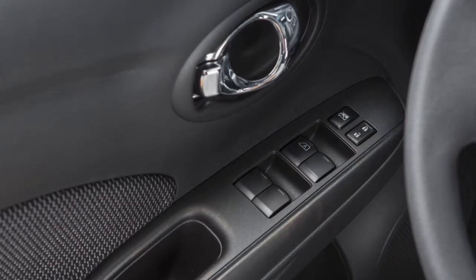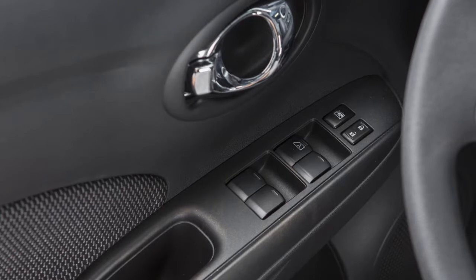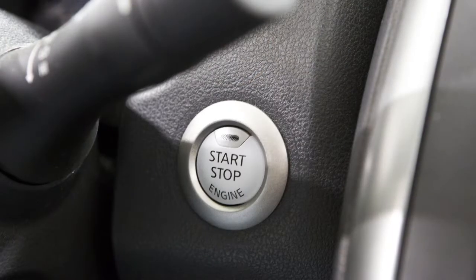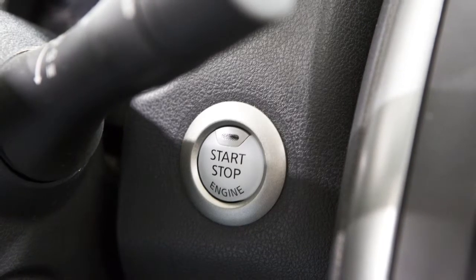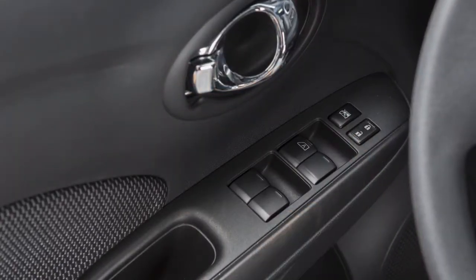Your vehicle is equipped with automatic door locks. All doors lock automatically when the vehicle speed reaches approximately 15 miles per hour, and unlock when the ignition is placed in the off position. To unlock a door manually, use the inside lock knob or the driver's or passenger's power door lock switch.